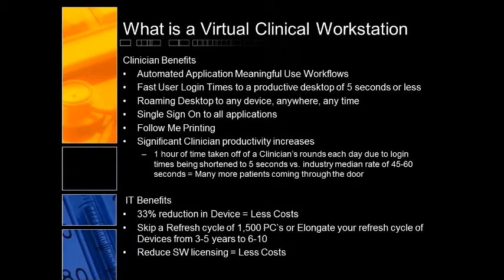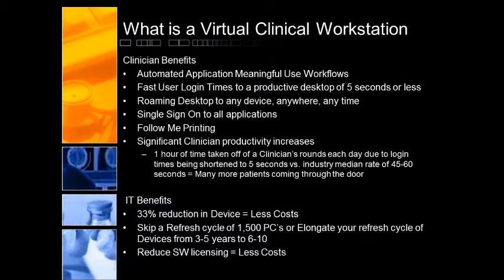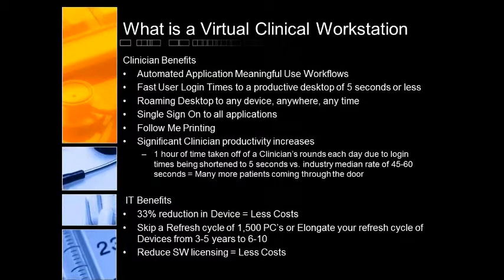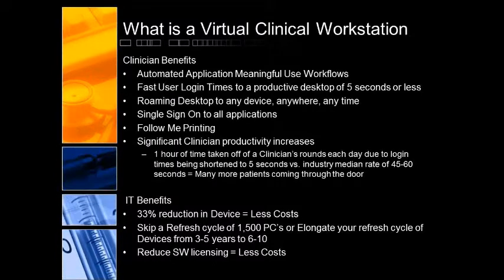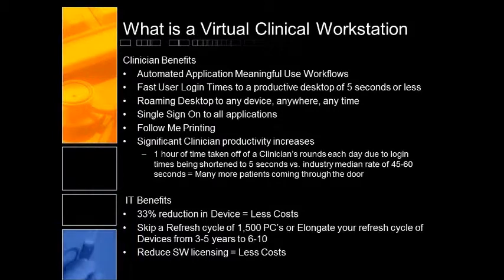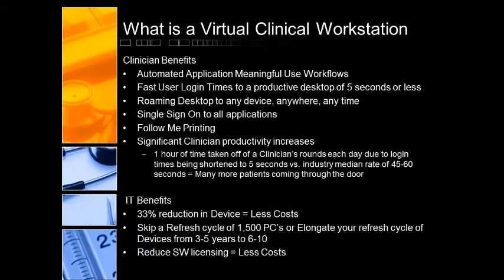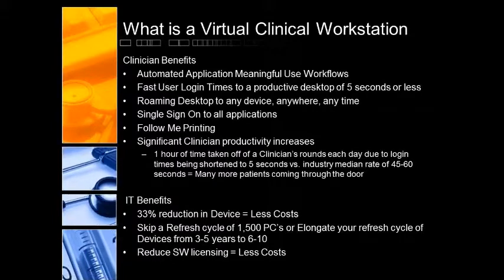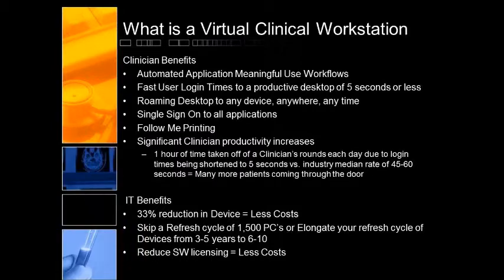And that is reducing our software licensing costs. Microsoft Office is our standard business office platform, as well as other software that we use. We need to find ways to reduce those ongoing annual costs, and one of the ways that we are doing that is by virtualizing our workstation. We'll talk a little bit more about how we are going about doing that for Microsoft software in particular.